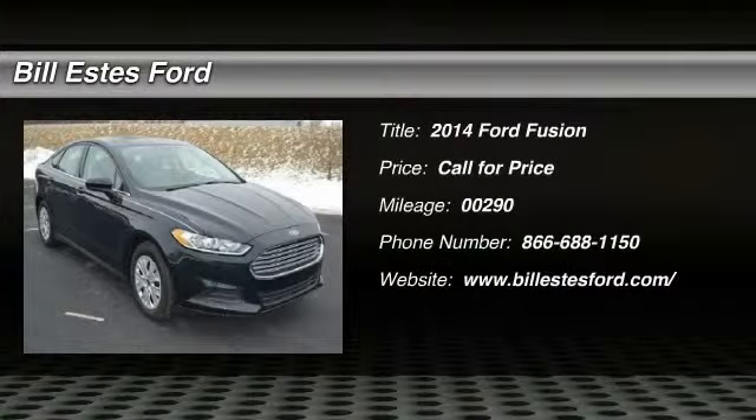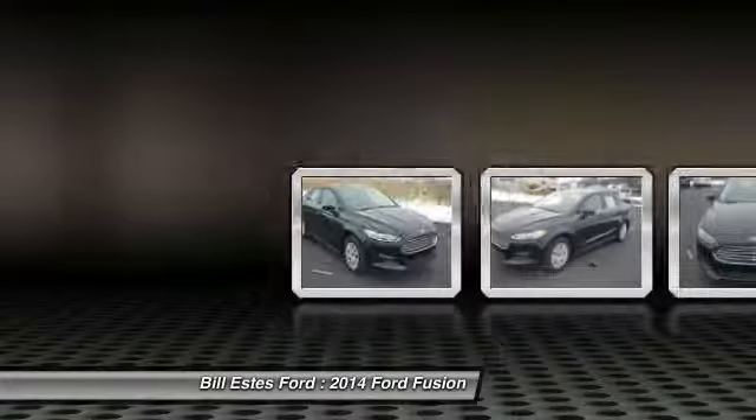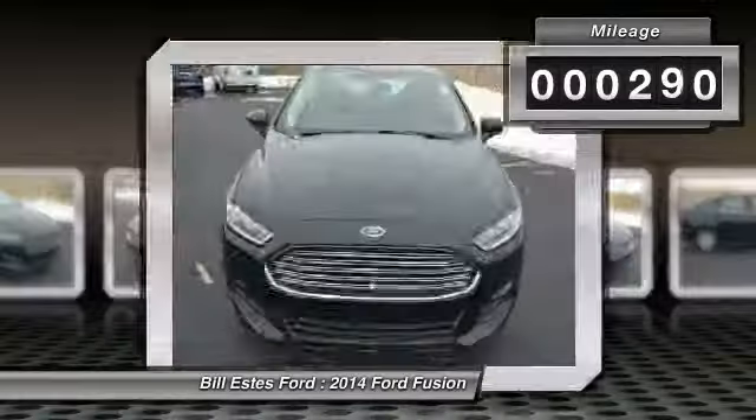The 2014 Ford Fusion. You can have both — impressive power and great economy in a Fusion. This vehicle has less than 300 miles.